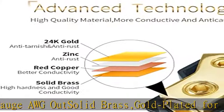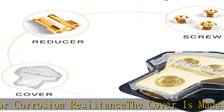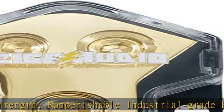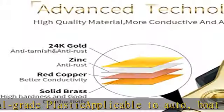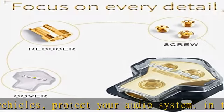Applicable to auto, boat, or other vehicles. Protect your audio system. Check the description to get this product today at the best price.